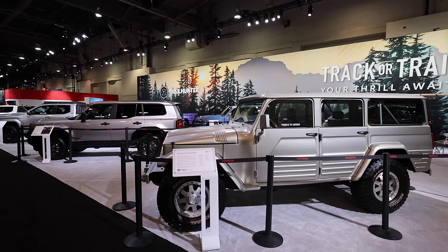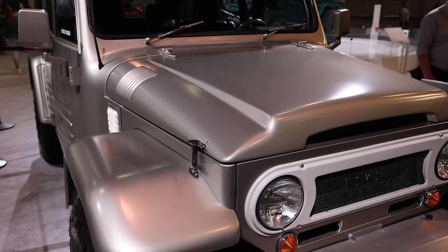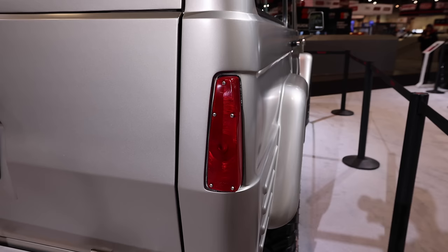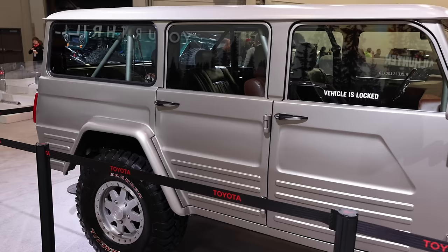Next, we made our way to the Toyota exhibit to see what they've brought to the show. In tribute to the release of the new Land Cruiser, Toyota has come up with this FJ45 1967 Land Cruiser — it's a little bit of old meets new. This thing's pretty slick. I really like the color. The tan leather interior is really nice and it's on 35-inch tires.